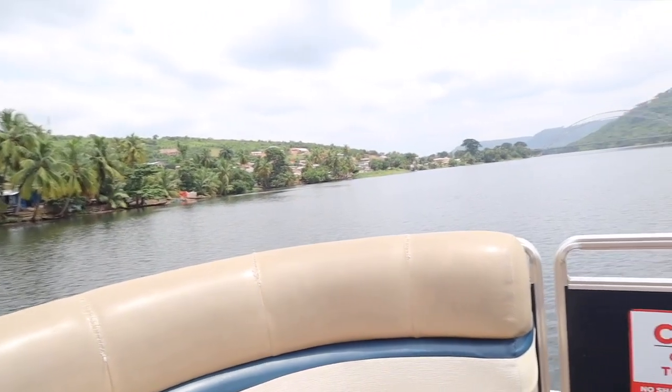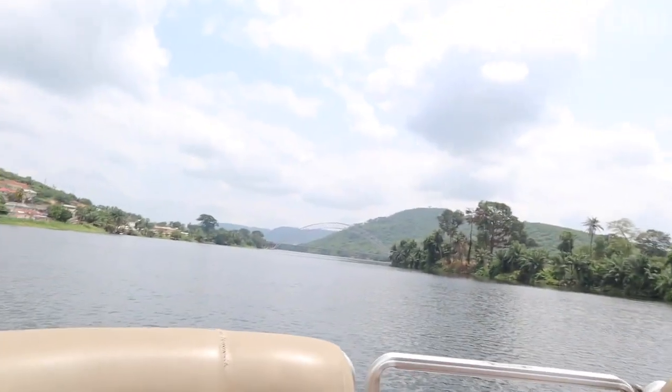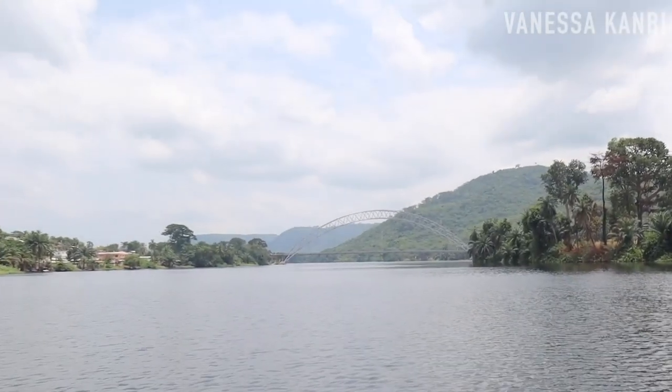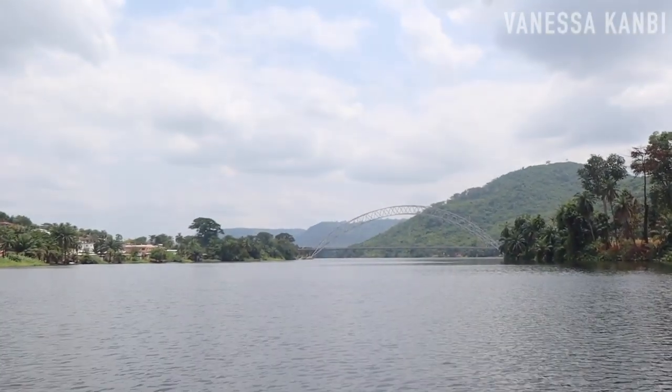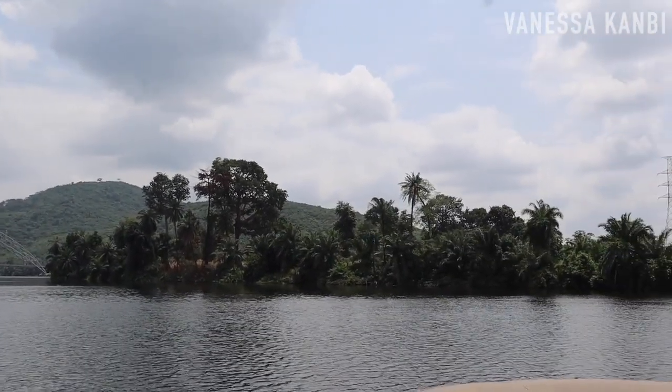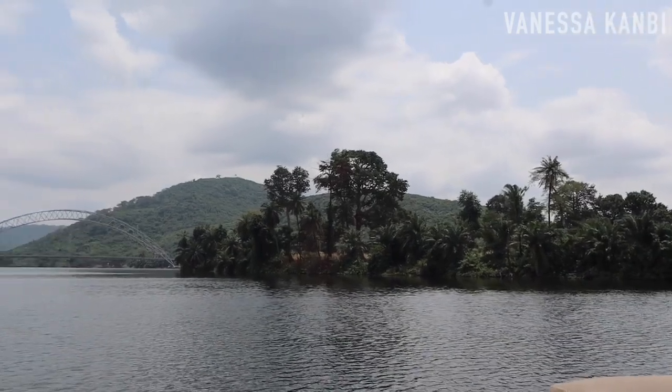We're staying at the Royal Sensei Hotel and we just got one of their boats that is cruising on the Volta. We're just heading to the bridge that connects the eastern region to the Volta region which is just up ahead here. You can see it there and the scenery here is actually breathtaking. This is definitely a must see if you're coming to Ghana.